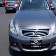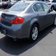Imagine driving this Graphite Shadow 2011 Infinity G37 all-wheel drive, equipped with a six-cylinder engine and an automatic transmission. Enjoy this great car with features like: